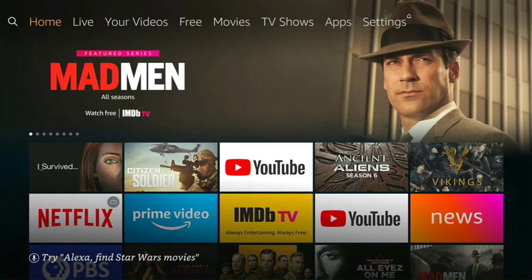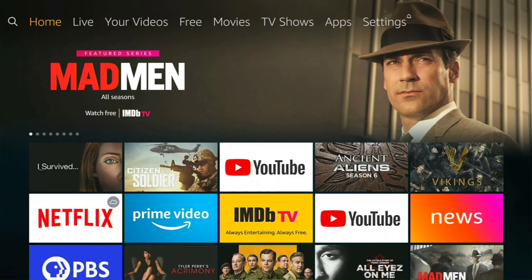Bienvenidos, welcome! My name is Ray, aka Blast, and we here at the Cord Cutters Community are here to help you cut the cord. Maybe you've already cut the cord, or you're thinking about cutting the cord — we're here for you with advice, reviews, and easy-to-understand, easy-to-follow how-tos like this one right here.